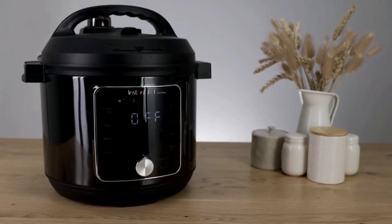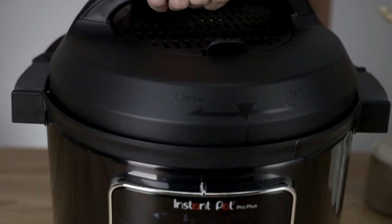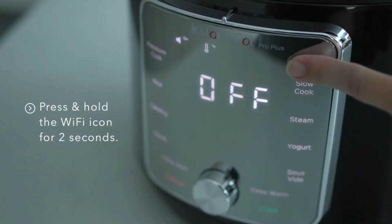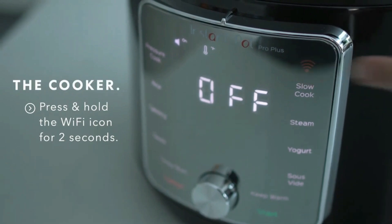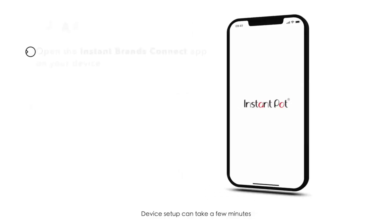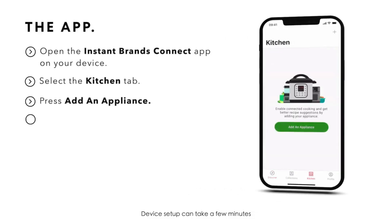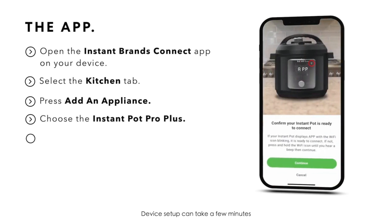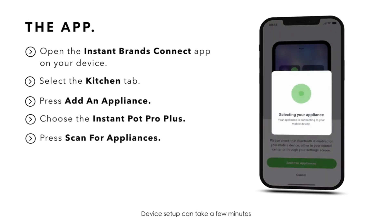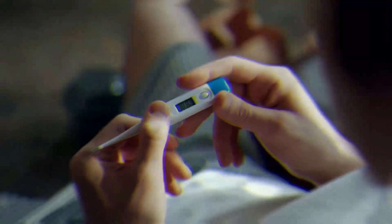Want a smarter Instant Pot? Consider the Instant Pot Pro Plus. It has updated features like a canning function and an oven-safe inner pot, plus Wi-Fi connectivity and a companion app offering step-by-step guided instructions for over 800 recipes. You can also use it to release the steam remotely or set a timer to release the steam automatically.